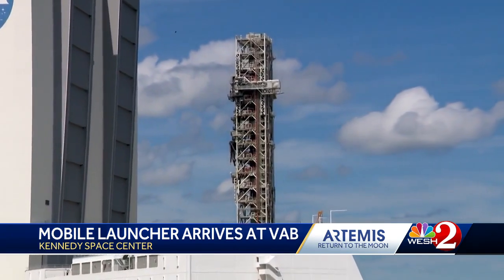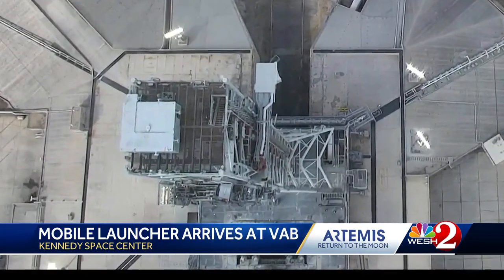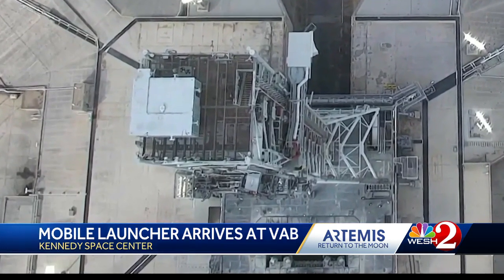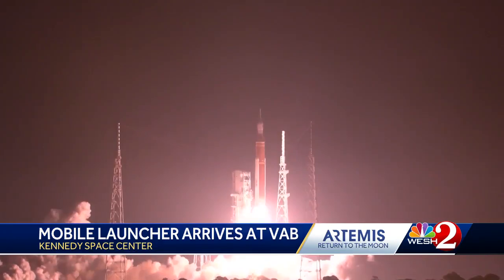For nearly two years, crews have worked to strengthen the launcher after the power of Artemis 1 blew off elevator doors and damaged the crew access arm. And liftoff of Artemis 1 — we rise together.